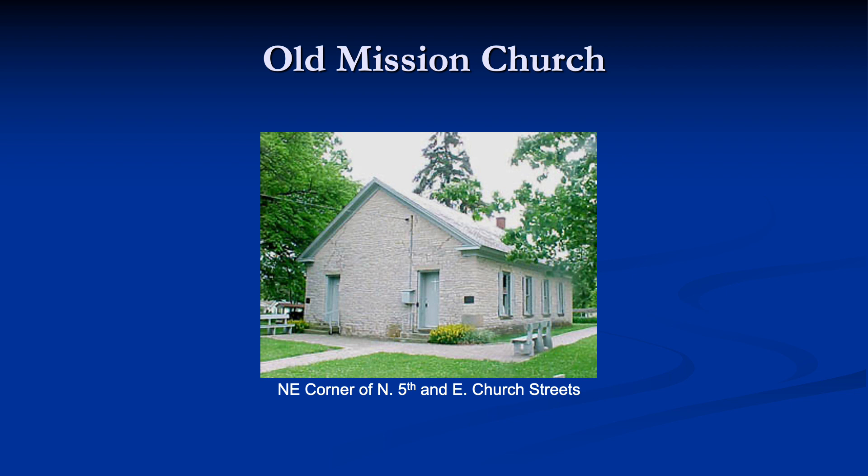In 1960, Old Mission Church was designated a national shrine of the United Methodist Church. In October 2016, the mission and two acres surrounding the building in Old Mission Cemetery was deeded back to the Wyandotte Nation by the United Methodist Church.